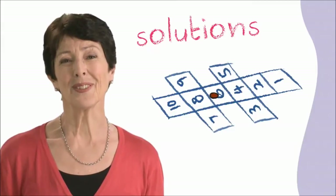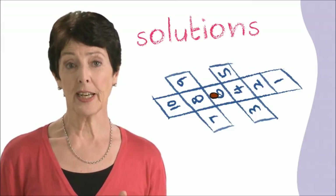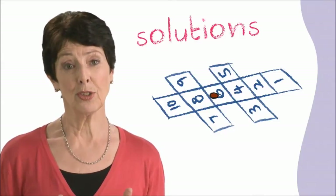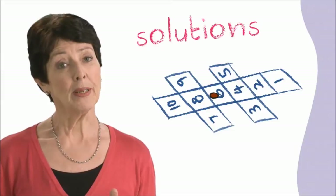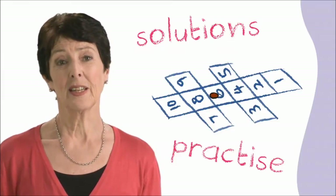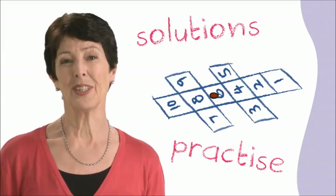You can use everyday problems as an opportunity to show how you approach a challenging situation and how you might reach a solution. This could be as simple as losing your car keys in the morning. Model how you stay calm, stop and then go on to think of a couple of solutions. Remember, children will benefit from lots of practice to learn how to think like this. It's a good idea to practice problem solving whenever the opportunity arises.